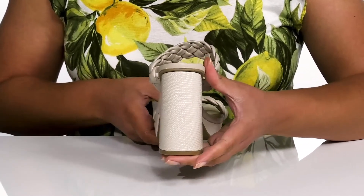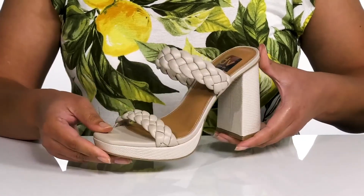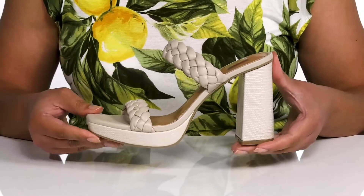The block heel has an embossed reptile print for added flair, and it's all on top of a textured man-made outsole. Wear these with some cute skinny jeans or dress them up with a pencil skirt.